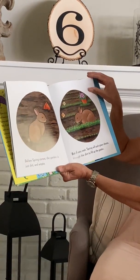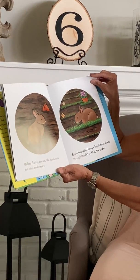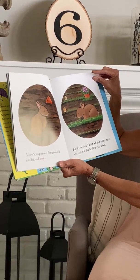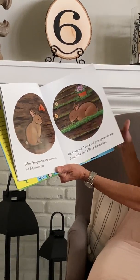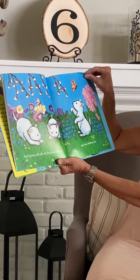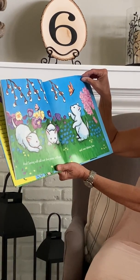Before spring comes the garden is just dirt and empty, but if you wait, spring will push green shoots through the dirt to fill up the garden. And spring will call out the pussy willows and new kittens too.